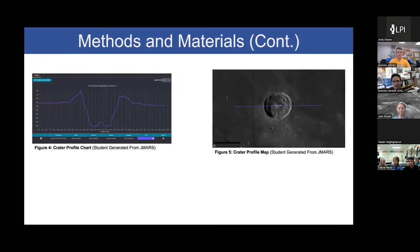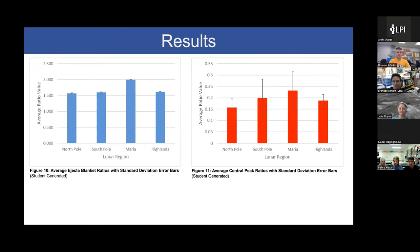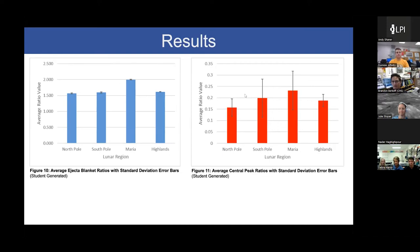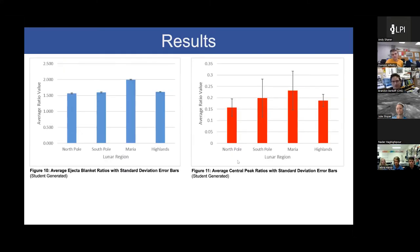Here is my raw data for the four lunar regions and the charts with my final data. It was found that the lunar Maria region had the highest average ratio between crater diameter to central peak diameter and crater radius to ejecta blanket radius. There was no significant statistical difference in the crater radius to ejecta blanket radius between the lunar highlands and the north and south poles, nor in the crater diameter to central peak diameter between those regions. However, there was a significant statistical difference in the crater radius to ejecta blanket radius in the lunar Maria region when compared to the three other regions, as confirmed by three t-tests.